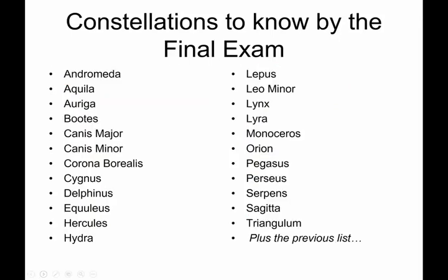By the final exam, all of the previous list plus the other major northern constellations: Andromeda, Aquila, Auriga — yes, it sounds like a car horn — Boötes, Canis Major, Canis Minor, Corona Borealis, Cygnus the Swan, Delphinus, Aquilus, Hercules, Hydra the water snake, Lepus the rabbit, Leo Minor, Lynx, Lyra which looks like a lyre — a fancy harp sort of thing — Monoceros the unicorn, Orion, Pegasus, Perseus, Serpens, Sagittarius, and Triangulum.